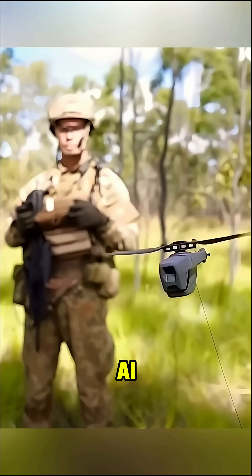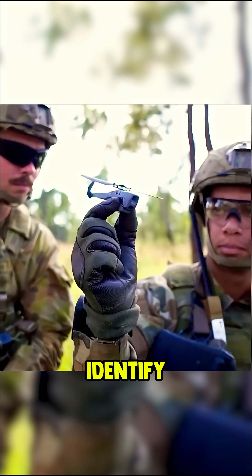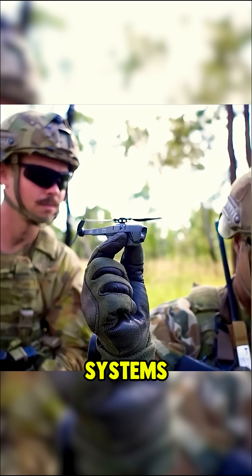Designed with advanced AI and ultralight carbon fiber, it can track movement, identify faces, and dodge detection systems.